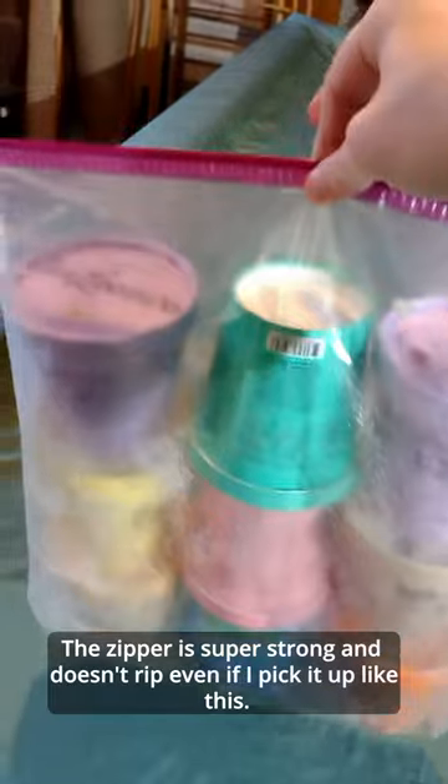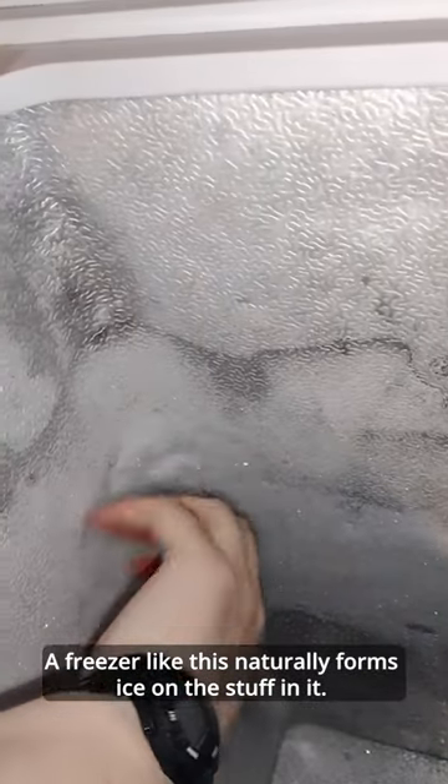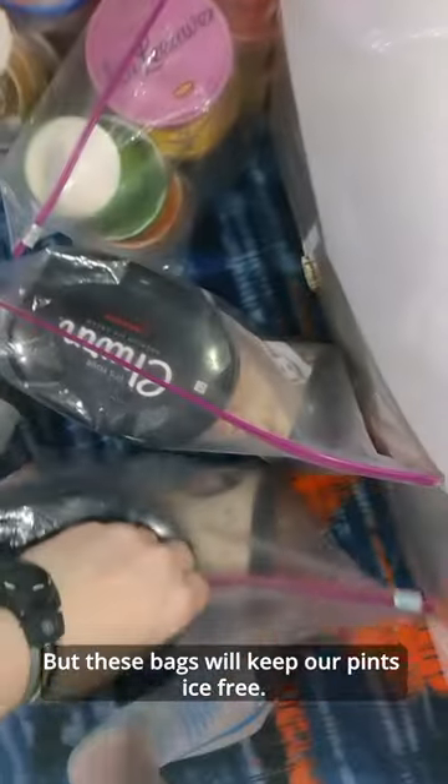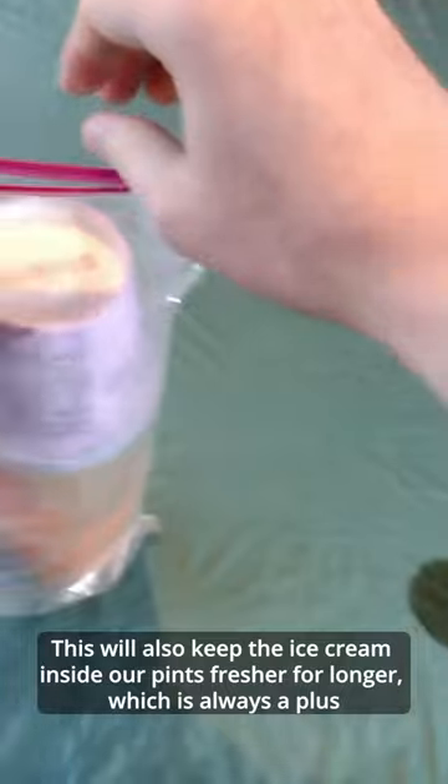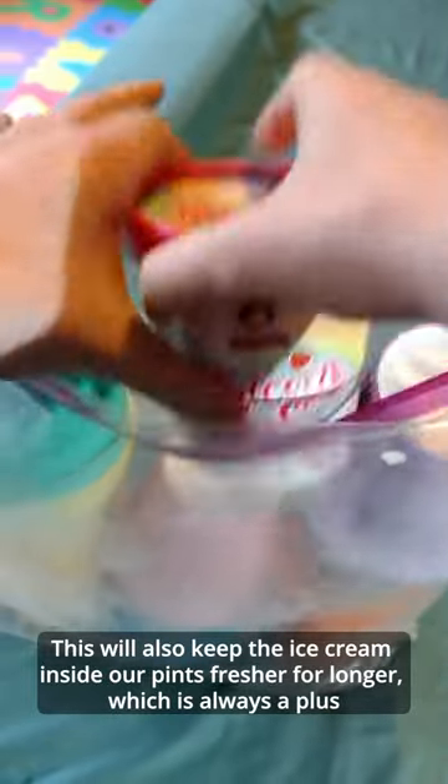The zipper is super strong and doesn't rip even if I pick it up like this. A freezer like this naturally forms ice on the stuff in it, but these bags will keep our pints ice-free. This will also keep the ice cream inside our pints fresher for longer, which is always a plus.